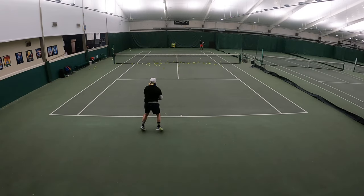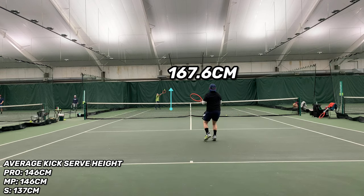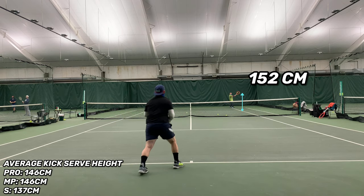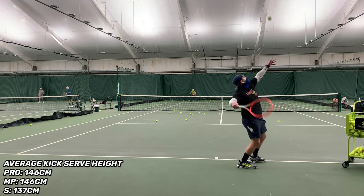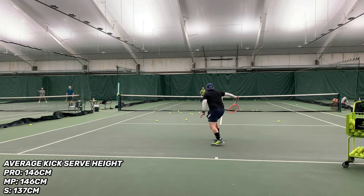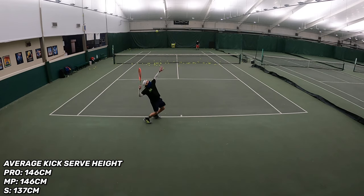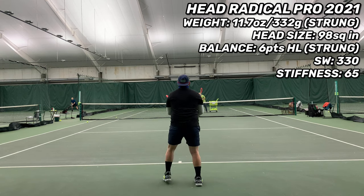On the kick serve height test measuring spin potential, I got an average of 146 centimeters of kick serve height on both the Radical Pro and Mid Plus — some of my highest readings this year. Only 137 centimeters on the Radical S. The S is just so light the ball wasn't hitting its maximum height at the baseline; it was kicking up shallower in the court due to lack of weight. But I think with some mass added, it would have actually blown away both other frames in terms of spin potential.